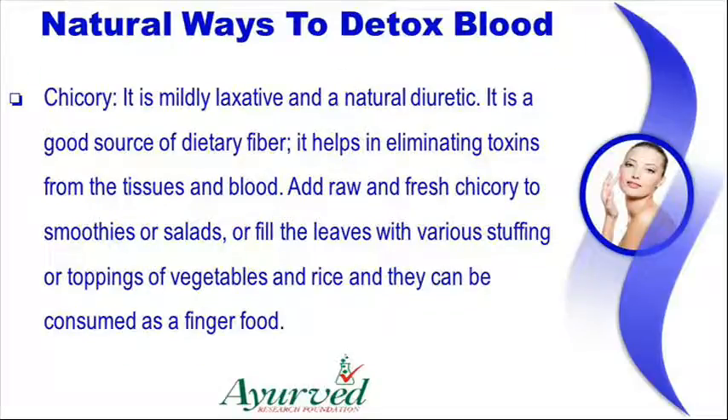Chicory is mildly laxative and a natural diuretic. It is a good source of dietary fiber and it helps in eliminating toxins from the tissues and blood. Add raw and fresh chicory to smoothies or salads, or fill the leaves with various stuffing or toppings of vegetables and rice and they can be consumed as a finger food.